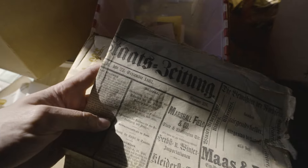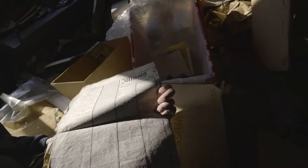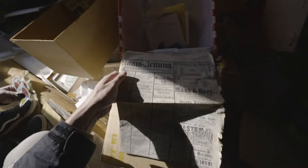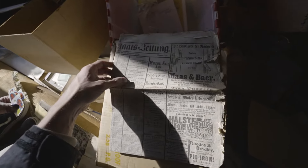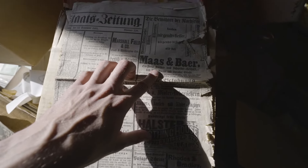Look at this newspaper from 1881, and I don't think that it's a reprint. Holy cow, it's German, I think — tell me if I'm wrong, but that does kind of look like German.